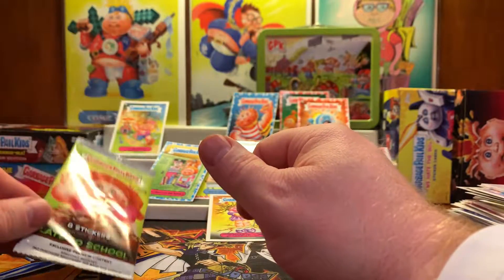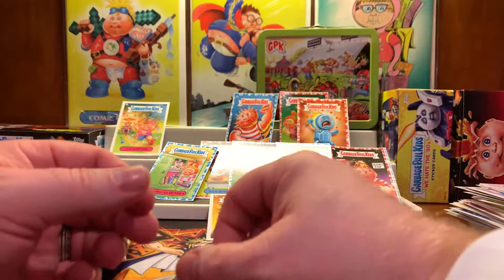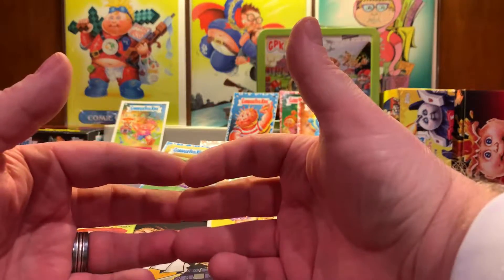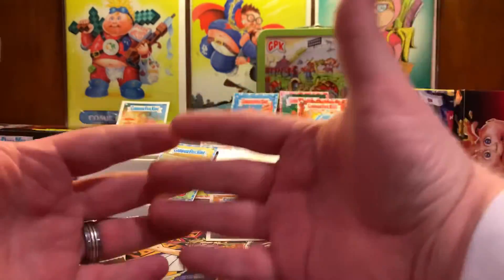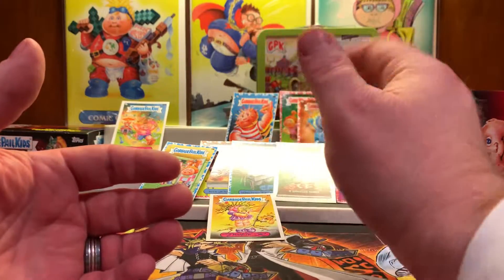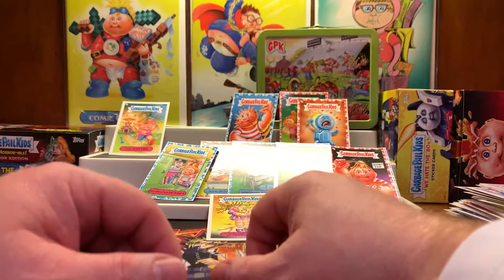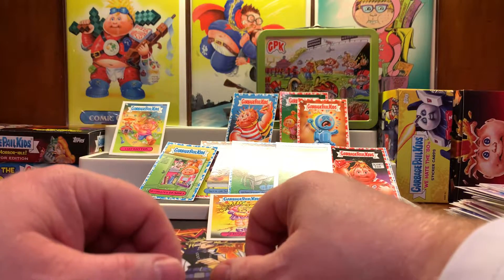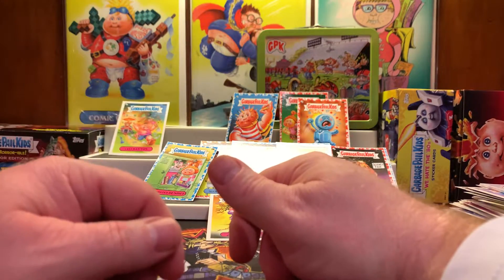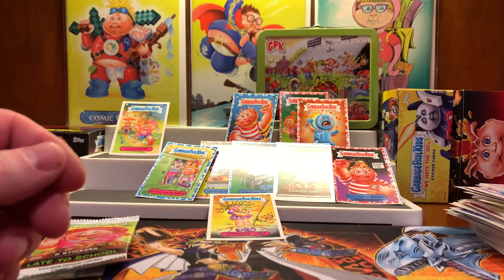Thank you so much for watching — hit that like and subscribe button. More unboxing videos coming up, and as our subscription grows we'll probably be doing some giveaways. If I happen to pick up another lunchbox, that'll probably be my first giveaway. This is Retro Hero — thank you to all my GPK fam out there for watching. Hope you enjoyed the unboxing for the 2020 Late to School Garbage Pail Kids Collector's Box. Take care!